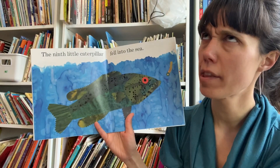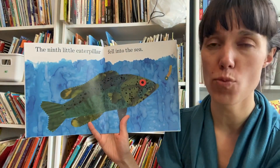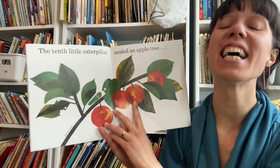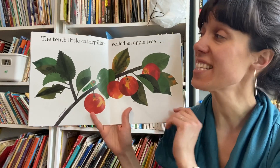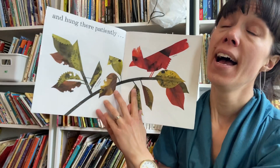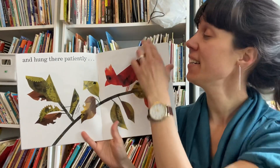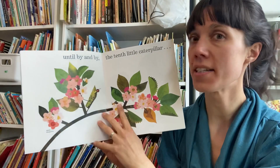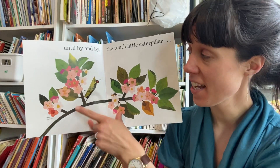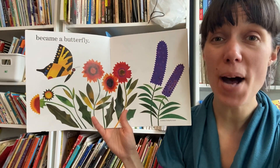What comes after eighth? The ninth little caterpillar fell into the sea. That big sea bass is getting its lunch. What comes after ninth? The tenth little caterpillar — you need two hands for this, two full hands — scaled an apple tree and hung there patiently until by and by the tenth little caterpillar became a butterfly.